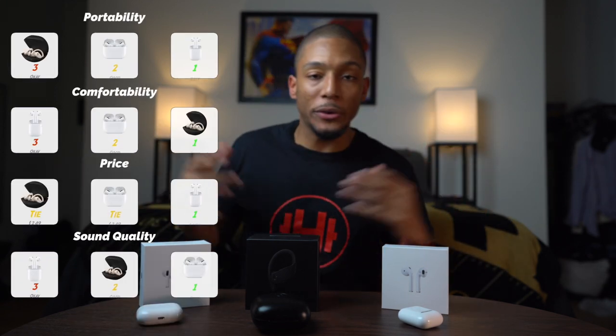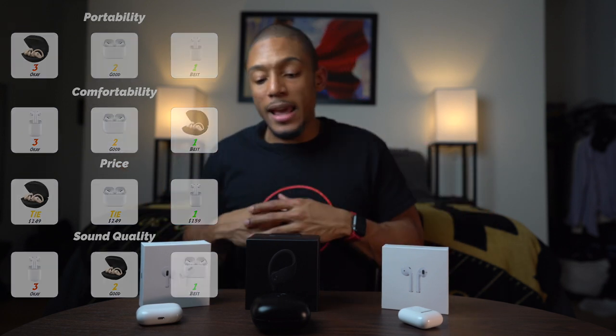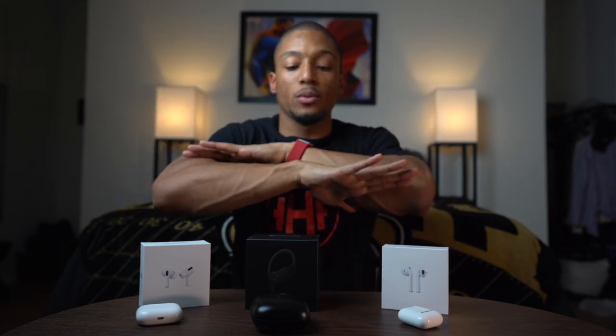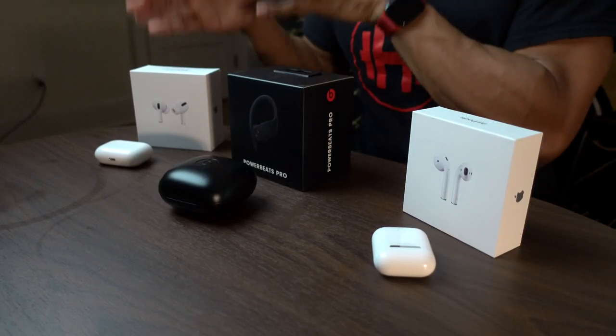So those are the major rankings. I've put the rankings on screen so you can see what took the cake in each category. Since I've had all of them and really used them — whether at the gym, at work, on trains, on subways — I've used these things to the max. I definitely have my favorites, but I wanted to share who I think each individual headphone is for.